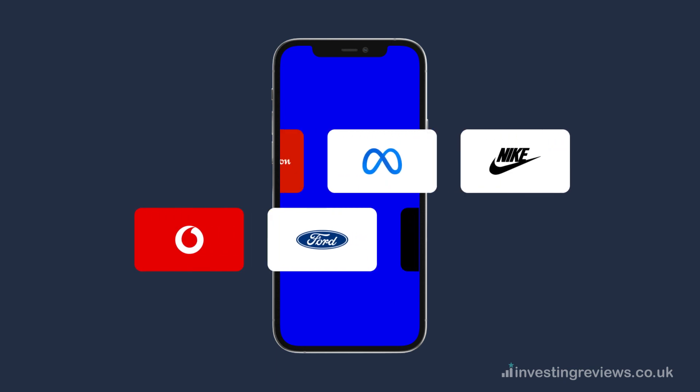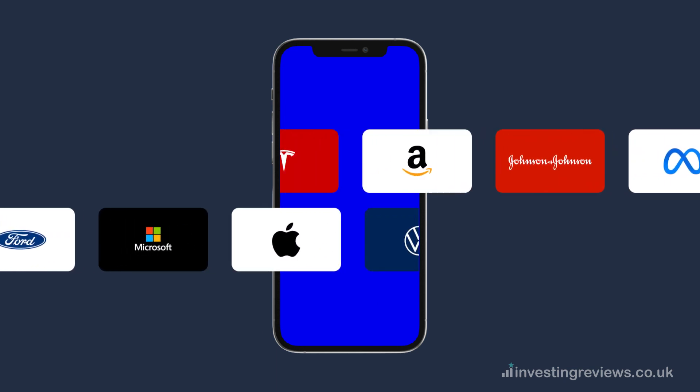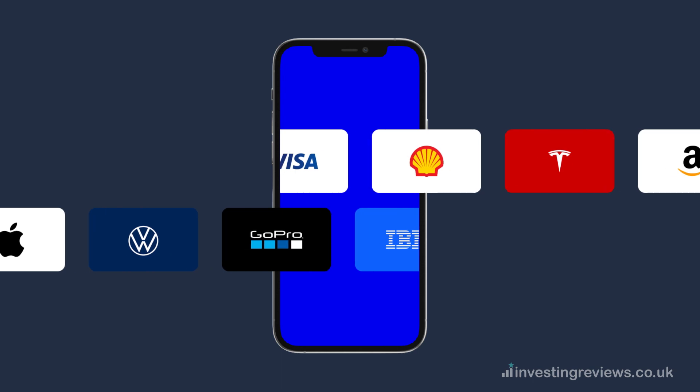Interactive Investor offers a variety of funds and ETFs. For investors with a large portfolio, it's the best all-rounder.